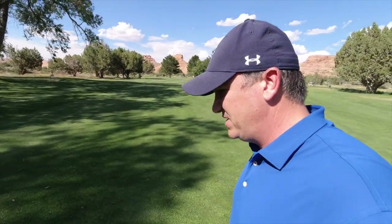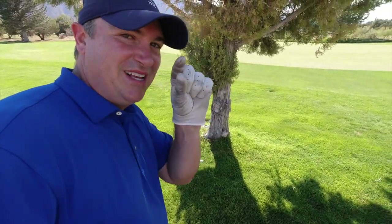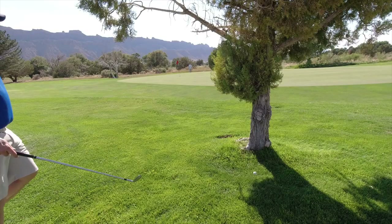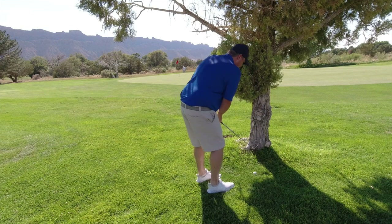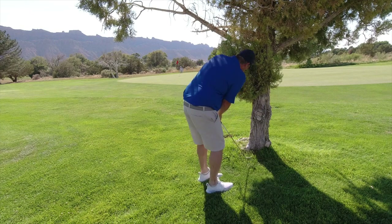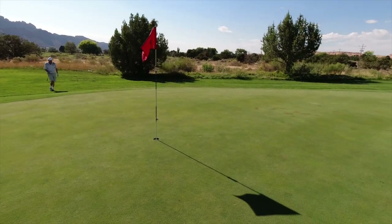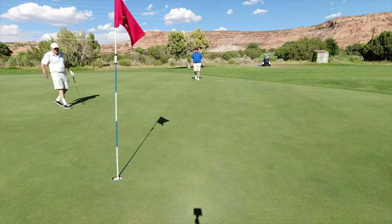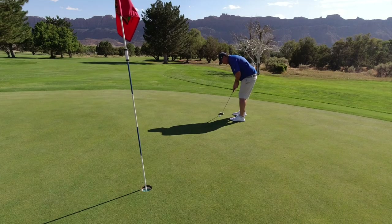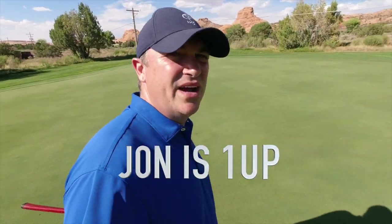I think I have to take some altitude into the equation here. I'm stymied behind a tree, but I think I have just enough space — going nine iron here. Tough start. My dad is now one up.